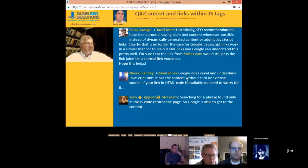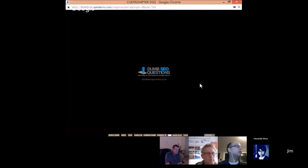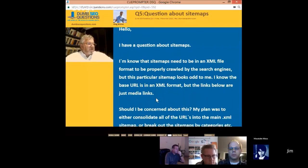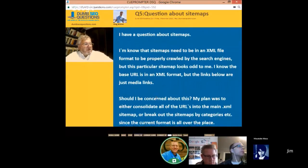Let's move on to the next question from Greg Christina about site maps. Greg says: I know that site maps need to be in XML file format to be properly crawled. This particular site map has links to other site maps. My plan was to consolidate all URLs into the main XML sitemap since the current format is all over the place. Does this sitemap with links to other sitemaps work, or will it not work because it's not in XML format? I see a large number of URLs submitted but not a lot indexed, and I think this could be one of the reasons.